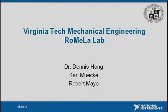Please welcome to the stage from the Virginia Tech Mechanical Engineering RoMeLa Lab: Dr. Dennis Hong, Carl Muick, and Robert Mayo.